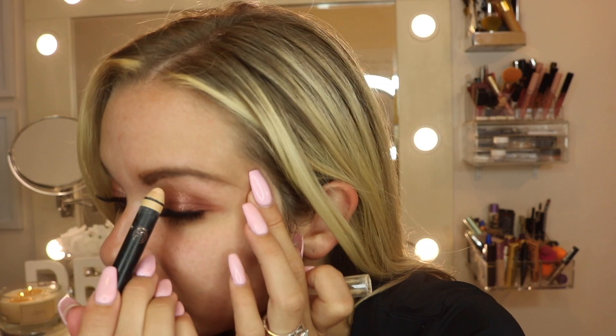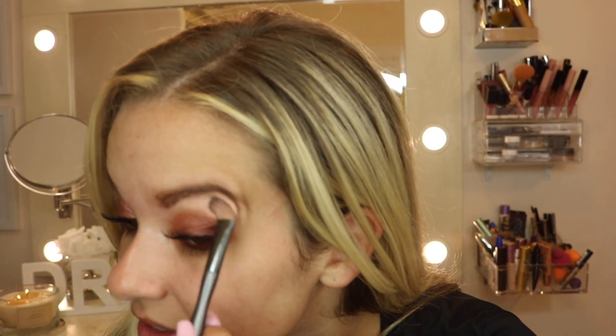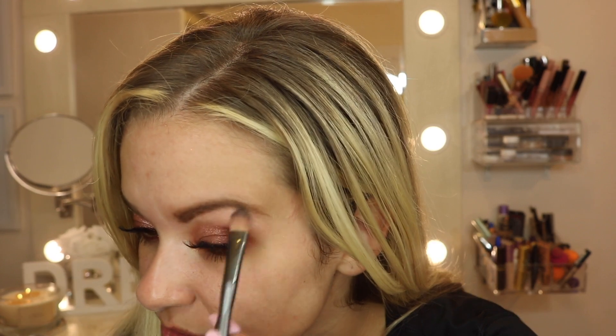I'm going to use this duo — one side conceals your brows and the other side is a little bit of highlight. I just do a quick swipe to even out the shadow. I'm using a concealer brush to clean it up rather than my finger because the shadow is so sparkly that I don't want to get it on my fingers before I do a full face.